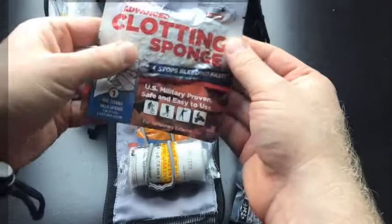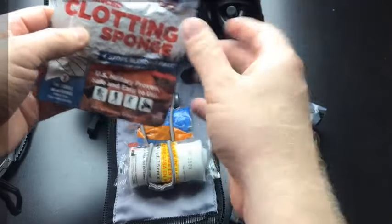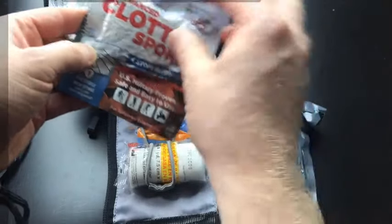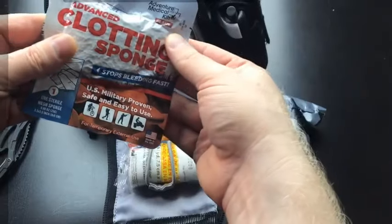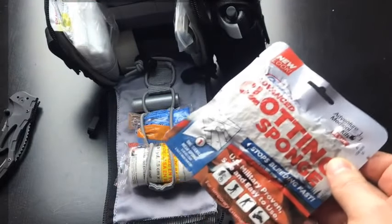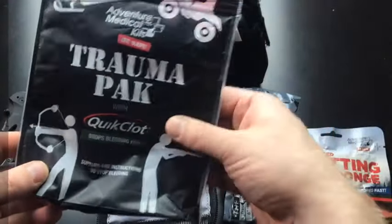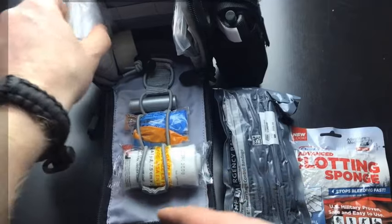You also need a hemostatic sponge. Basically it helps the blood clot — you put this dressing on the wound and it aids coagulation. This is used in combat settings and comes in different sizes. I like the small size because it fits in my kit. I got this from an adventure medical kit pack — you save money buying a kit like that, and it makes it quicker to build your IFAK since many items come together.